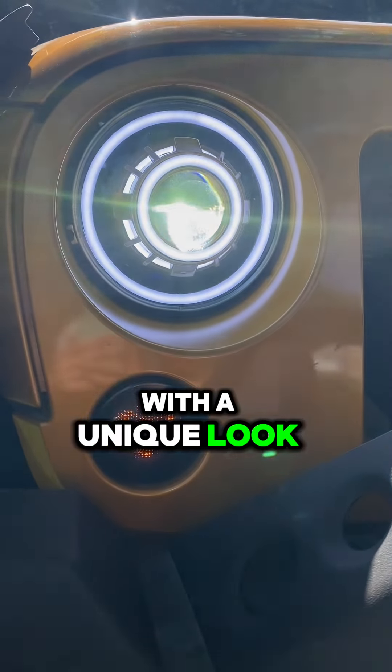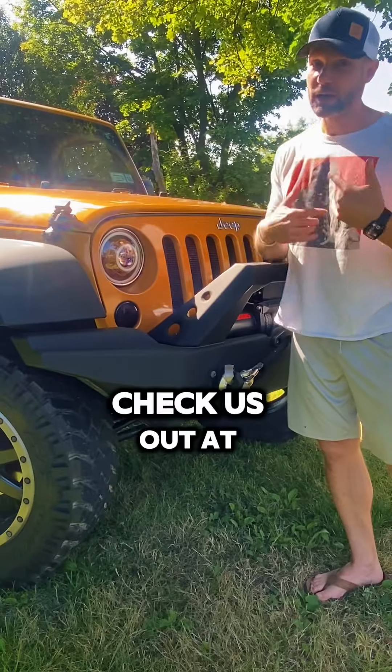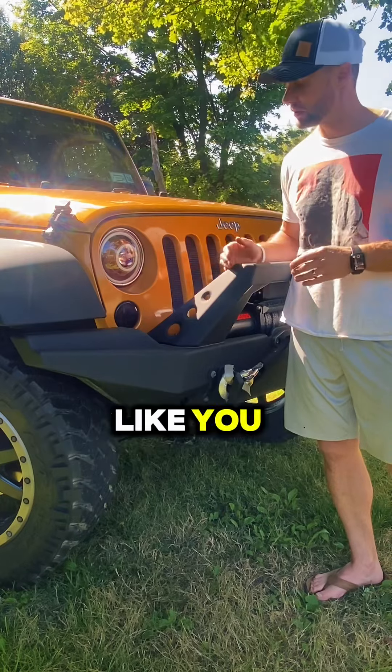With a unique look that's actually made in the USA, kind of like your Jeep. Come check us out at HID Projectors — we can build just about anything you want. You can customize it just like you'd like.